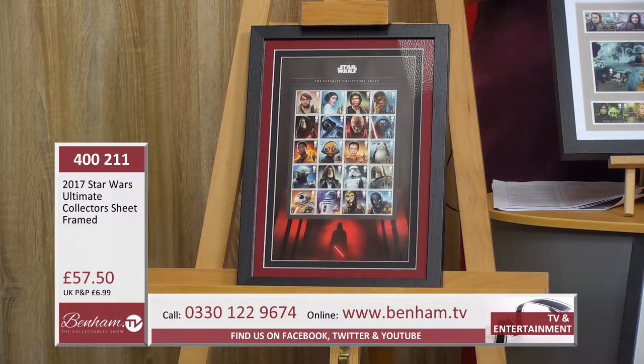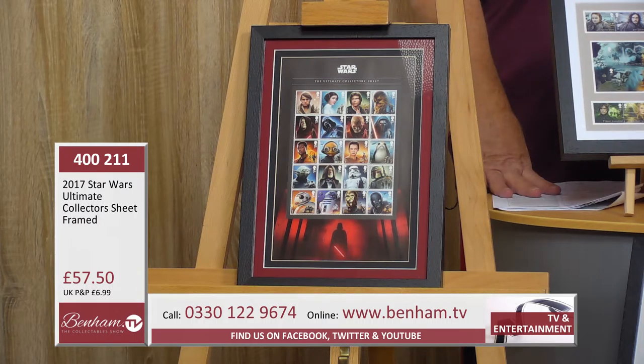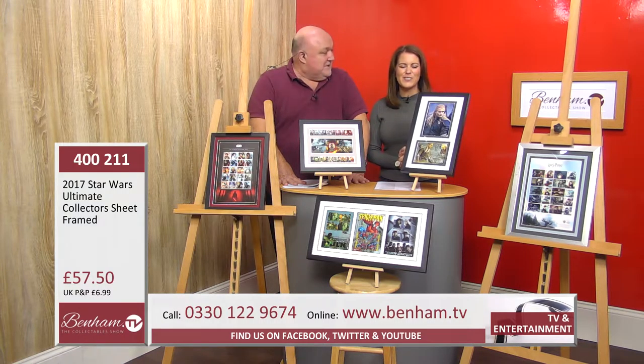You've got 20 key characters including more recent ones like John Boyega and Daisy Ridley — they're all on there. It's a fabulous piece for any Star Wars fan. You'd want to put that up in your bedroom, hallway, or anywhere you can hang it — wherever it goes, it's going to turn heads.